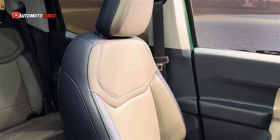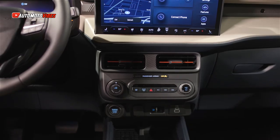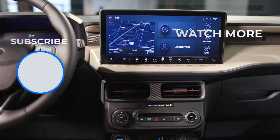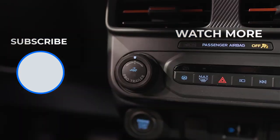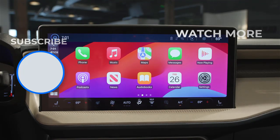Payload on the Maverick tops out at 1,500 pounds, along with a multi-position tailgate and flex bed storage. New this year, Lariat and Tremor trims are equipped with intelligent adaptive cruise control with stop-and-go, lane centering, and speed sign recognition.